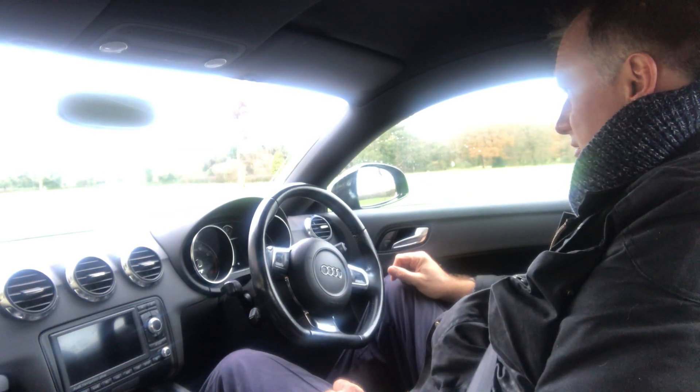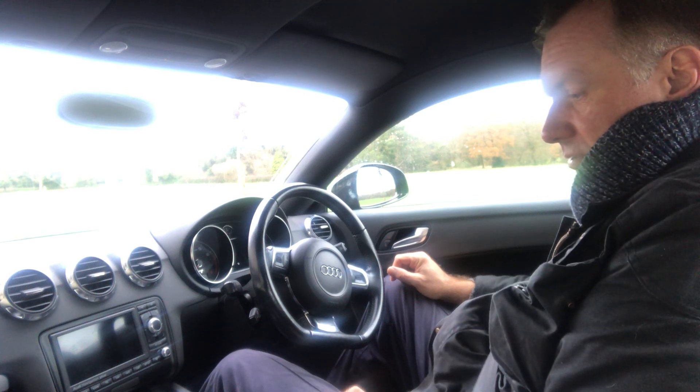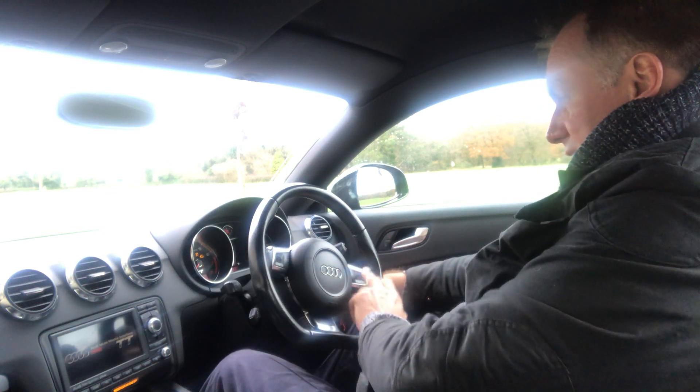Let's take this — I think it's a 2008 from memory — Audi TT 3.2 DSG Automatic for a spin. I've just done about five miles on it, it's performed beautifully, but we'll do it on video now.